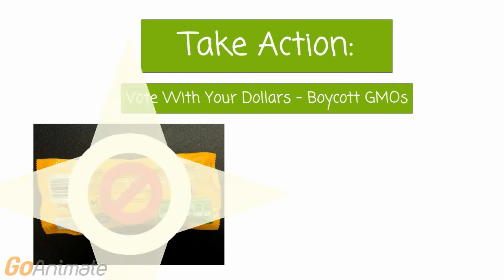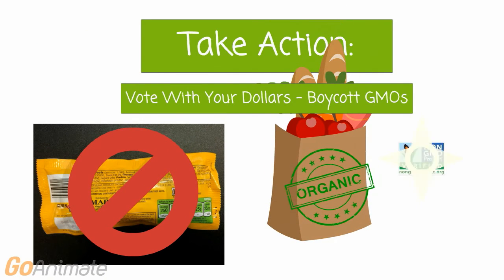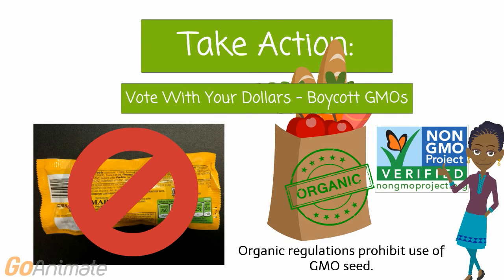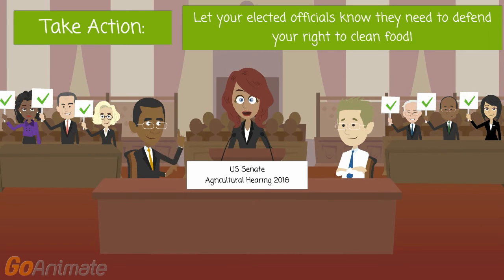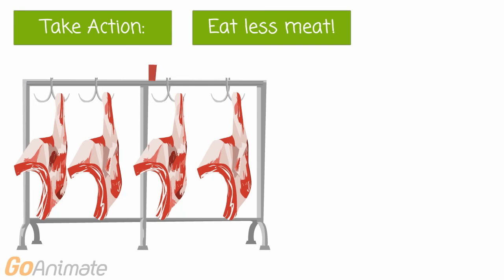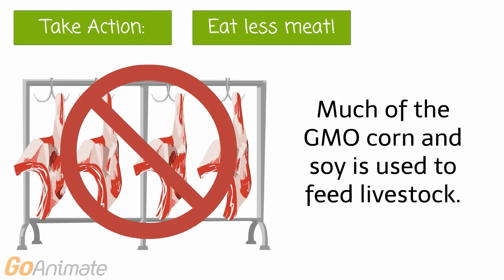Food revolutionaries, it's time to take action. Boycott GMOs — if you see it on the label, don't buy it. Stick to organic and non-GMO project verified. Let your elected officials know they need to defend your right to clean food. It worked with the Dark Act. And eat less meat — much of the GMO corn and soy is used for animal feed.